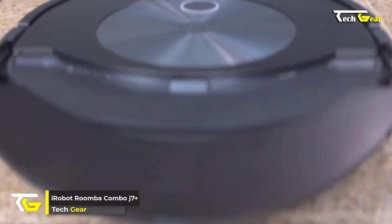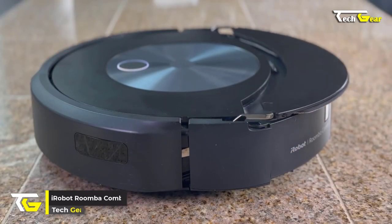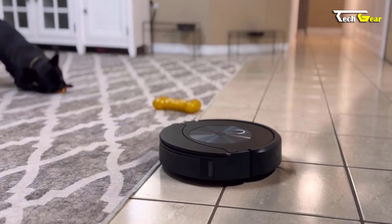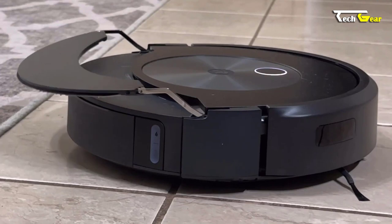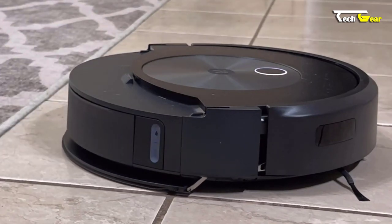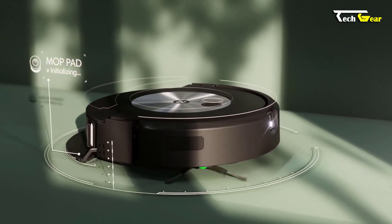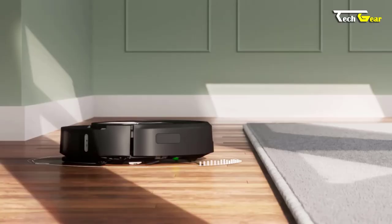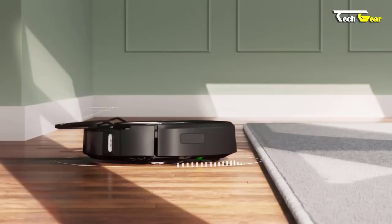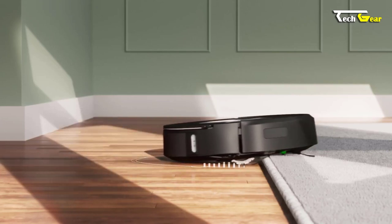Introducing the iRobot Roomba Combo J7+, the world's most advanced robot vacuum and mop combo. Priced at $799, this revolutionary device seamlessly transitions from carpet to hard floors, taking care of all your cleaning needs without your intervention. With the Roomba Combo J7+, you no longer have to worry about avoiding carpets or changing cleaning modes — it knows when to mop and when to vacuum, simultaneously mopping and vacuuming on hard floors while lifting its mop pad away on carpets to avoid wet messes.